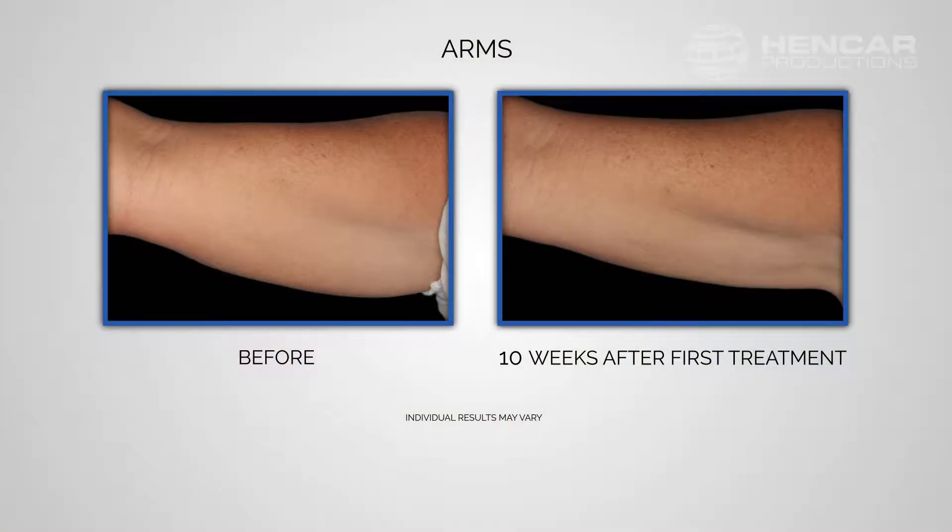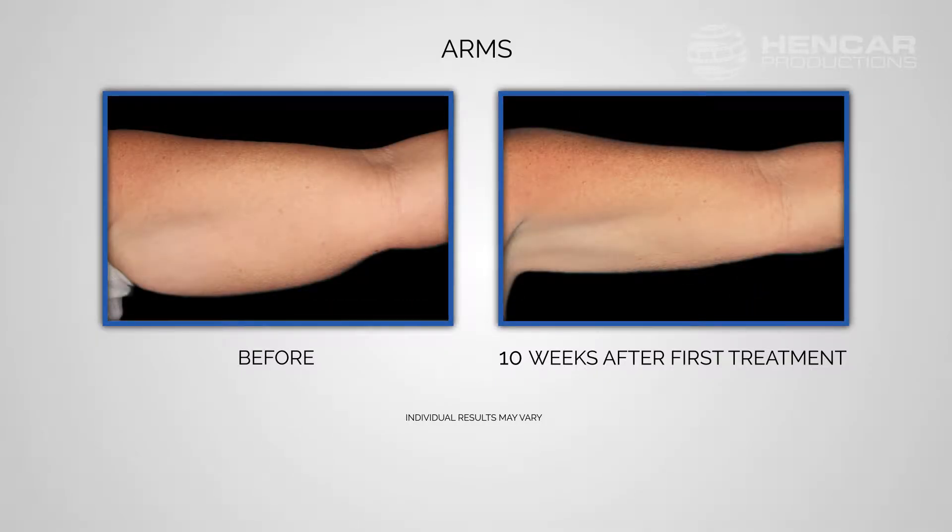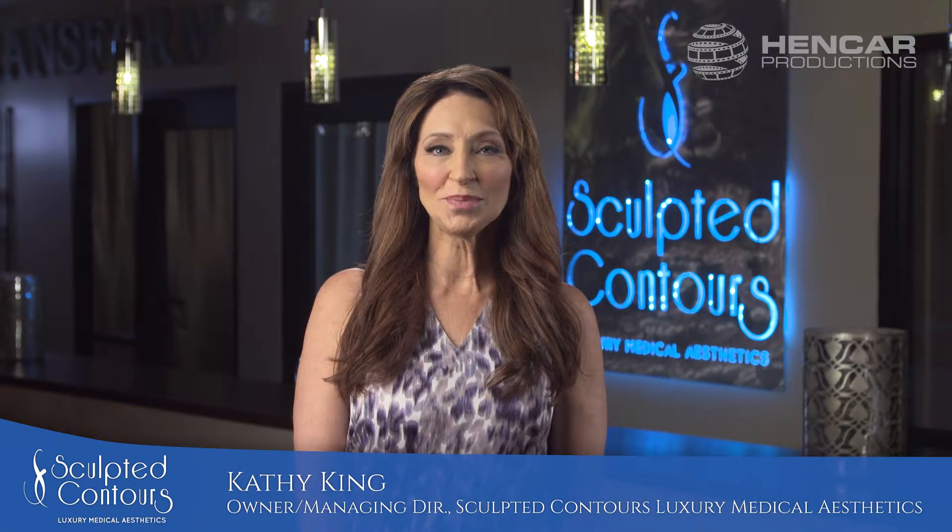The non-invasive FDA cleared procedure can reduce arm fat up to 20% in one treatment, and our luxury treatment center will make you feel pampered every minute you're here.